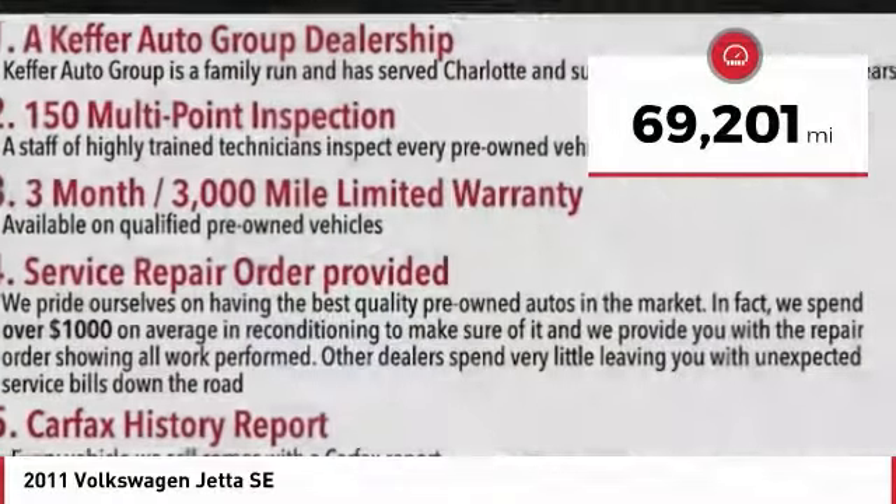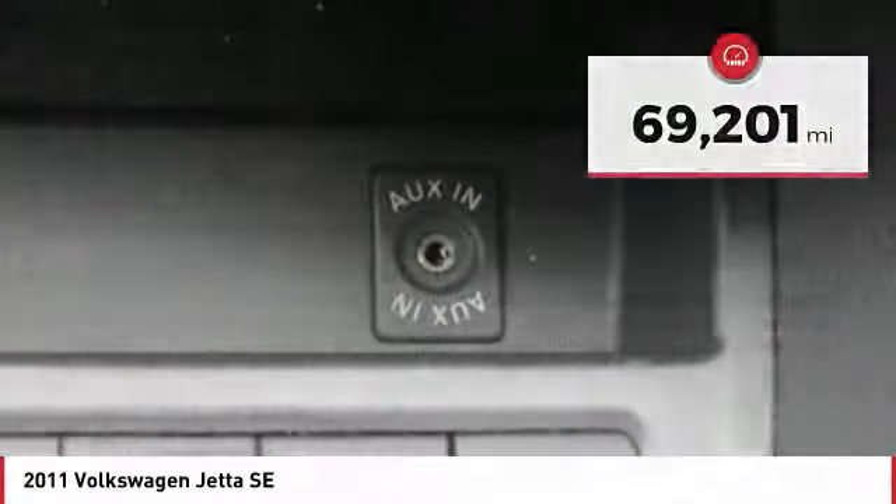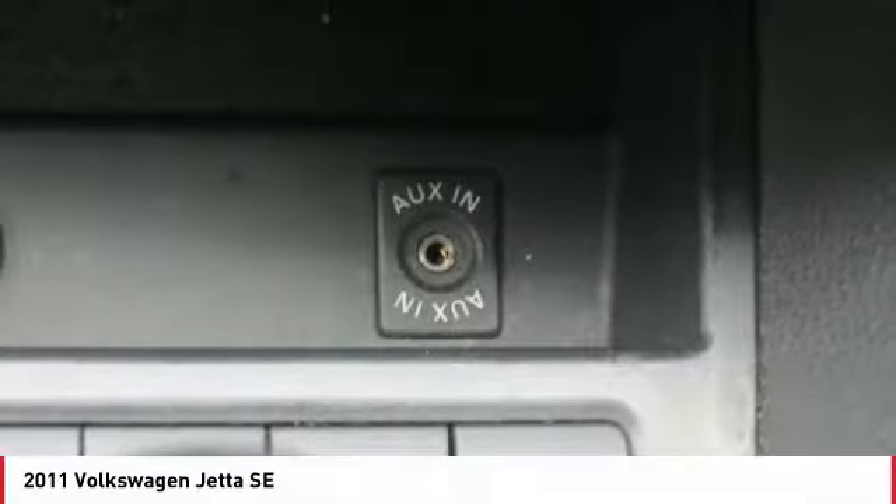This vehicle has less than 70,000 miles. Here are some of this vehicle's great options: anti-lock braking system.